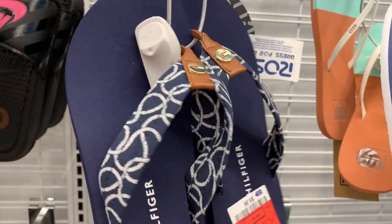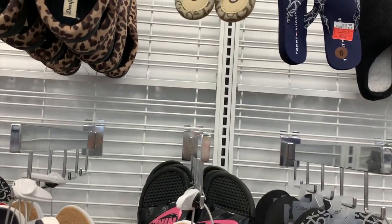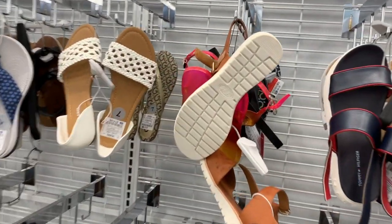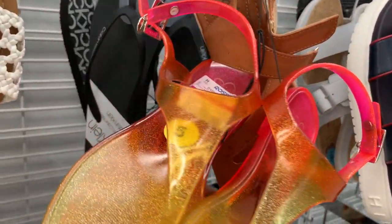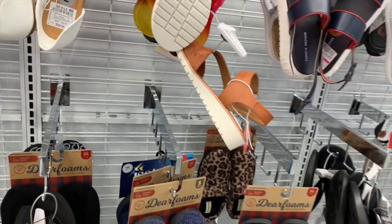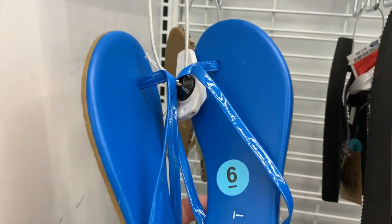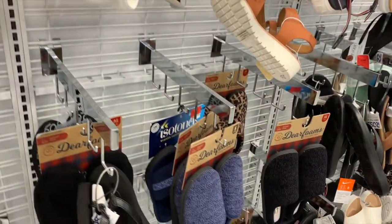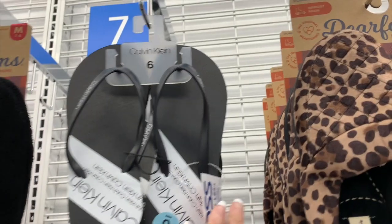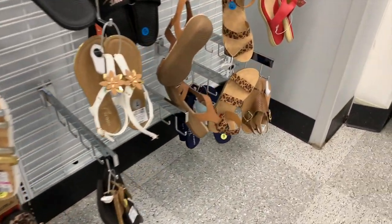We have sandals over here by Tommy for $9.99. We have Nike slides for $14.99, and the little GBGs that match the sandals for $9.99. Jessica Simpson jellies for $3.99 in size 5 - these are so cute! A bright blue pair of Esprit for $4.99, some jeweled ones for $15.99, Calvin flip-flops for $7.99, and these are $13.99.